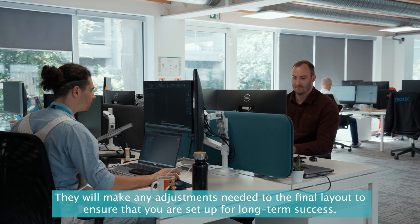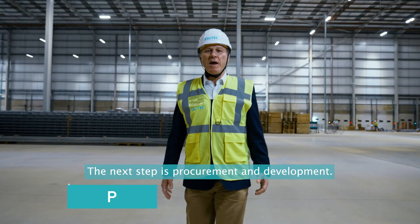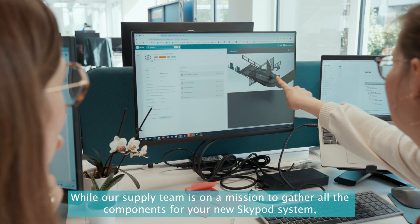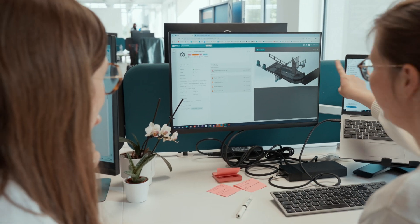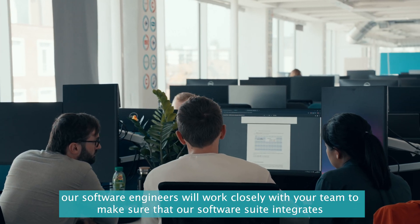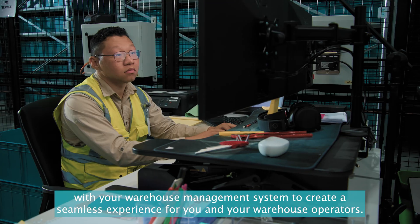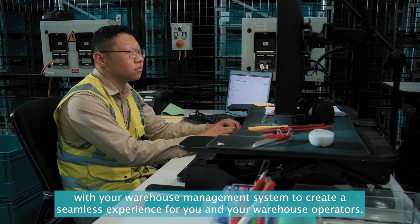The next step is procurement and development. While our supply team is on a mission to gather all the components for your new Skypod system, our software engineers will work closely with your team to make sure that our software suite integrates with your warehouse management system to create a seamless experience for you and your warehouse operators.